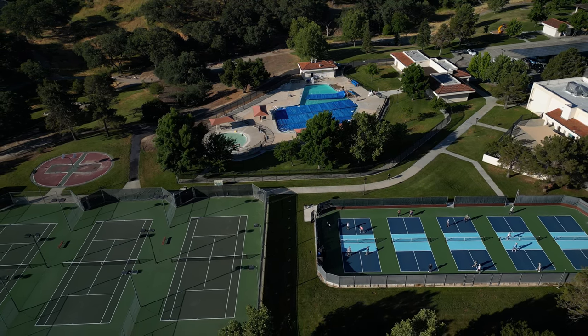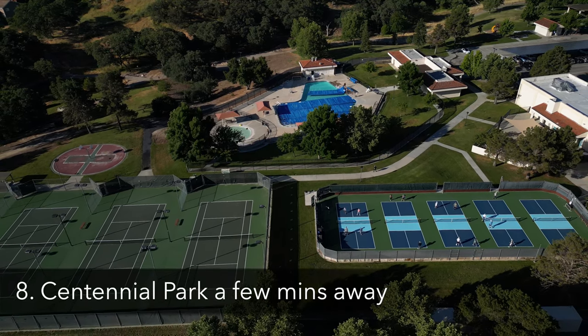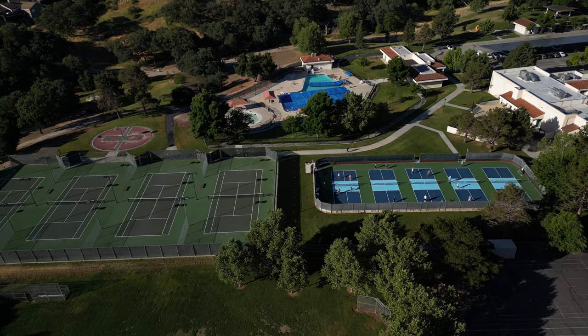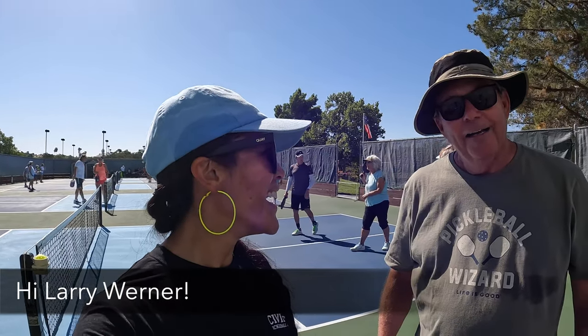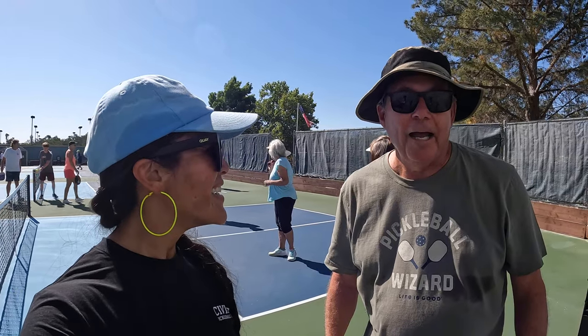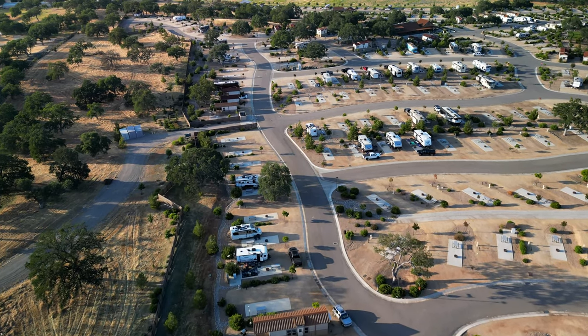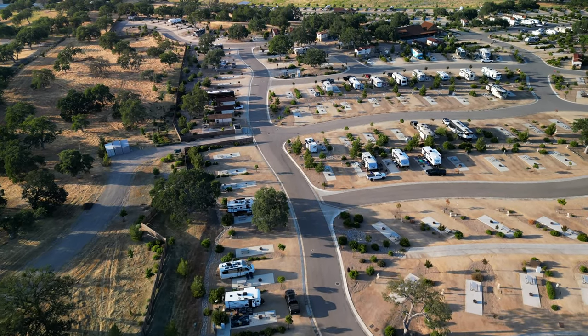If you play pickleball, we are like a five-minute drive from Centennial Park, which is fantastic. I've been playing pickleball with Larry Werner — an amazing dude and pickleball ambassador for Paso Robles. He helped with a lot of the engineering of this place and I got to hear some cool things they're working on, which makes me really appreciate how awesome this spot is. There's a full video about pickleball linked in the description below.